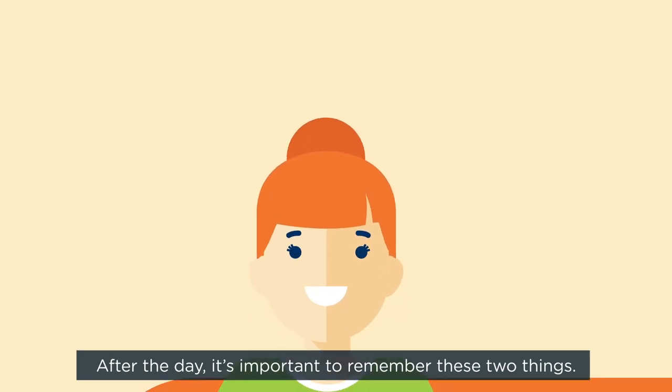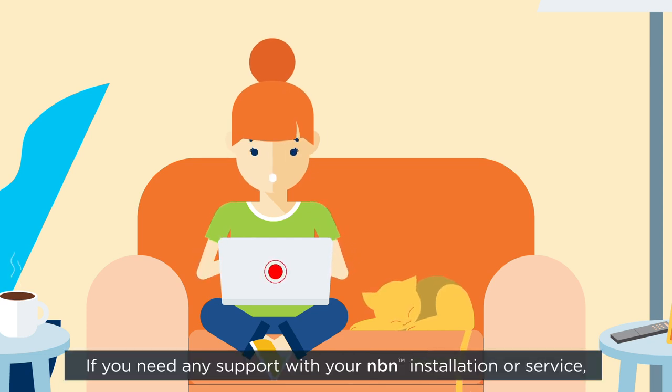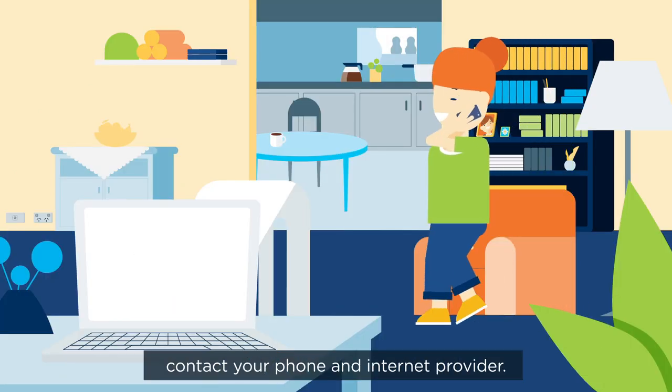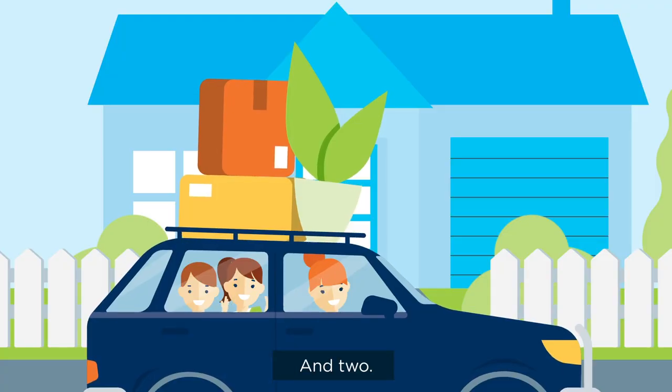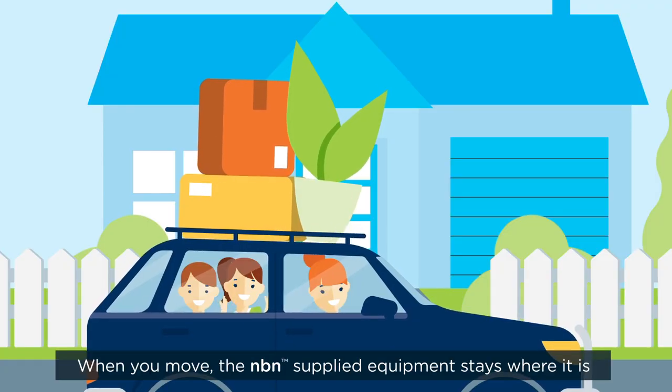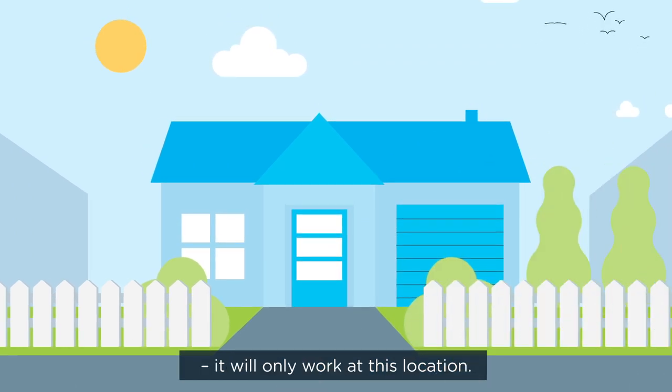After the day, it's important to remember these two things. One, if you need any support with your NBN installation or service, contact your phone and internet provider — they'll be able to help. And two, when you move, the NBN supplied equipment stays where it is. It will only work at this location.